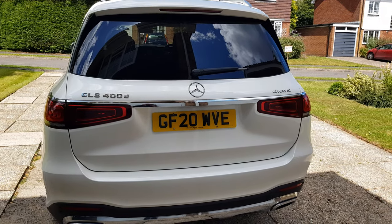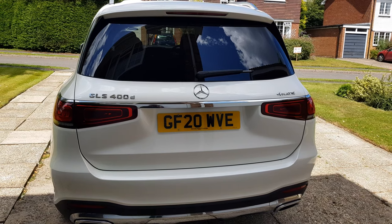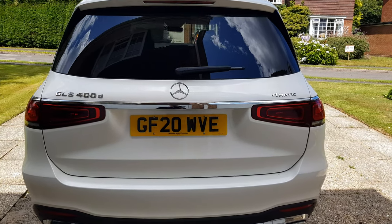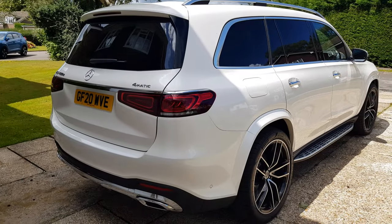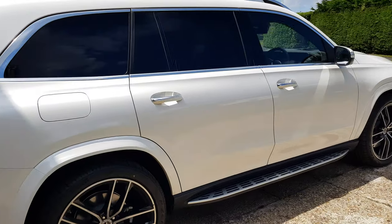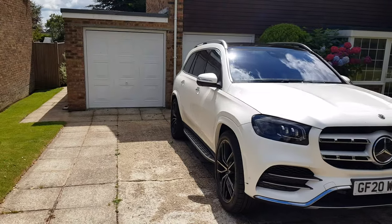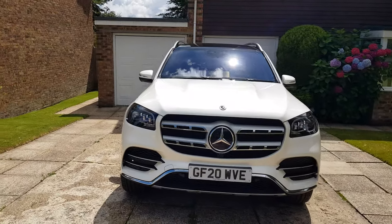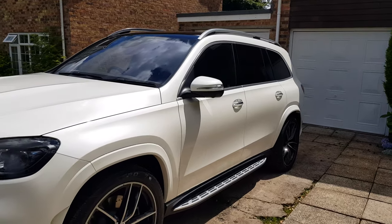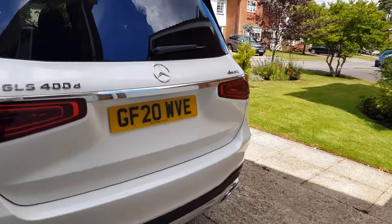Hi guys, so today I'm reviewing the new 20 plate Mercedes GLS 400d — it's a 4 litre diesel and it's the premium plus model, so it's the top spec interior. The only nicer version engine-wise is the AMG GLS 63. Exterior wise, this is in a pearlescent white with large alloys and a sidestep. It's pretty imposing, really nice, large road presence. This has to be up there with my favourite — even compared to the Range Rover, this gives it a good run for its money. Price-wise, this is around £100,000.